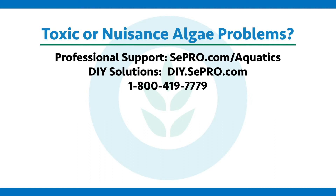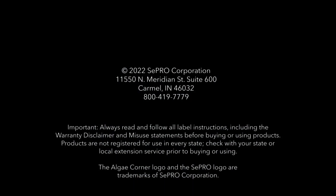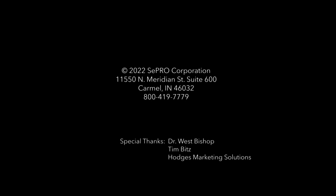If you have a problem with toxic or nuisance algae, Cepro can help you fix it. Give us a call, visit our website, or take a look at the rest of our videos for more information. Thanks for watching and subscribing to AlgaeCorner. Visit our website at AlgaeCorner.com.